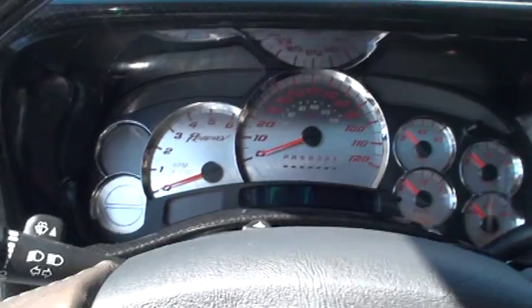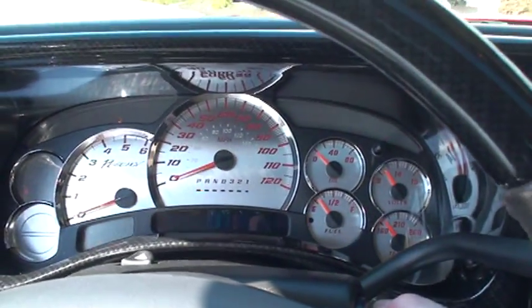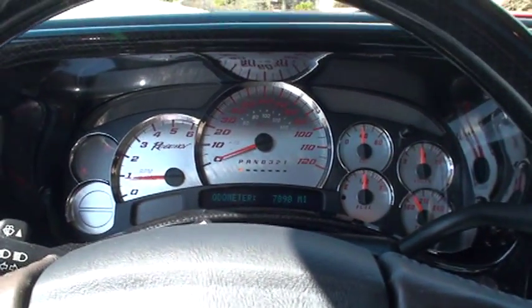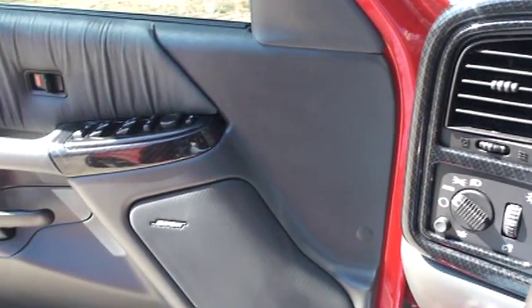It's got a different steering wheel with nice thick saddle leather and carbon fiber. Just a sweet truck. Even the dash is different. Got a nice sound to it — it's got dual exhaust.